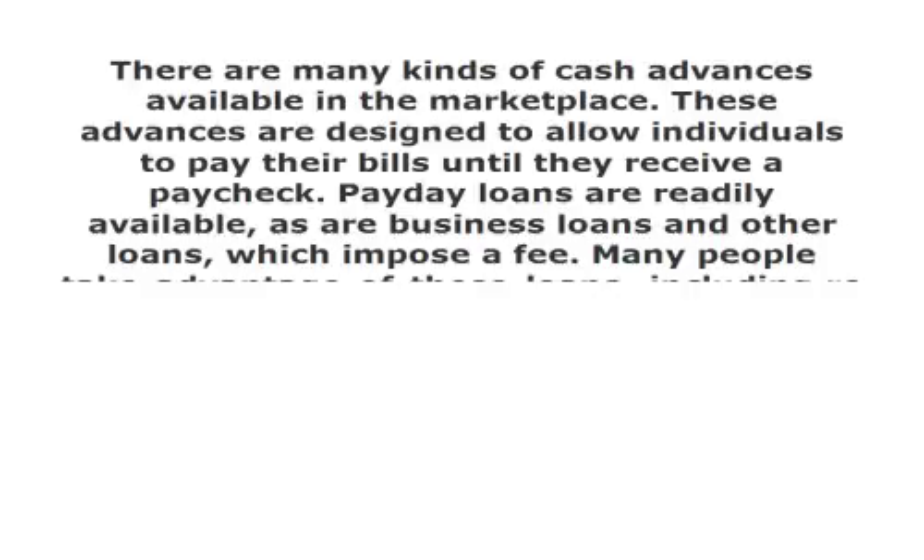Many people take advantage of these loans, including restaurant owners. Businesses must be able to take in at least $2,000 per month, and a credit vendor must accept the money. This means that credit card receipts must be produced before a loan is considered. Business owners can apply for business cash loans if they have receivables from credit card purchases.